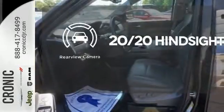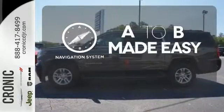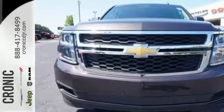See objects previously out of sight with the rear view camera. Never feel lost again with the navigation system. This Suburban is a ride you and your family will wholeheartedly agree upon.